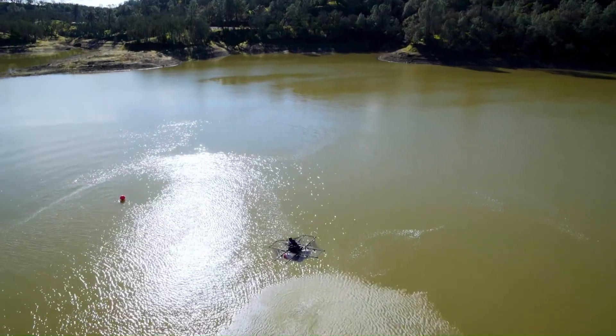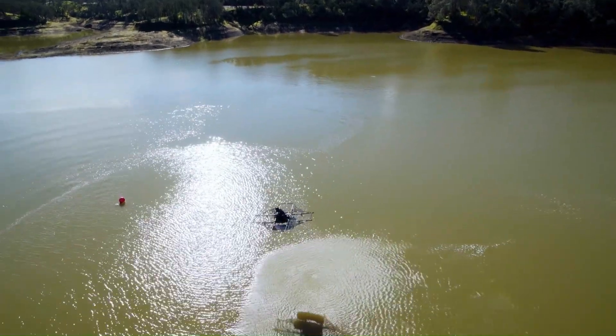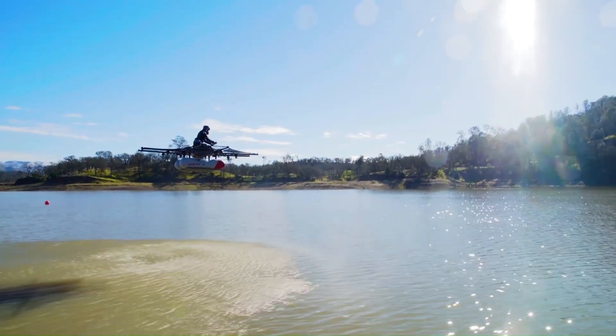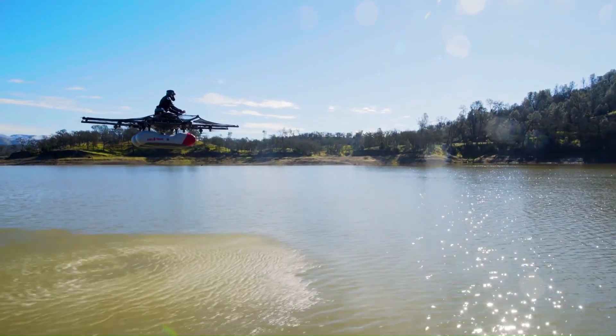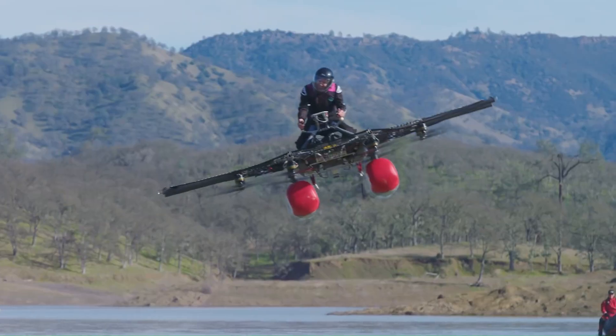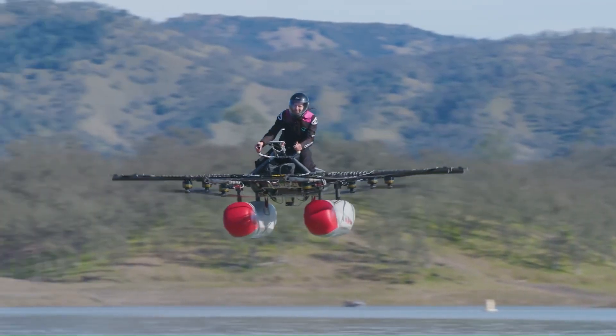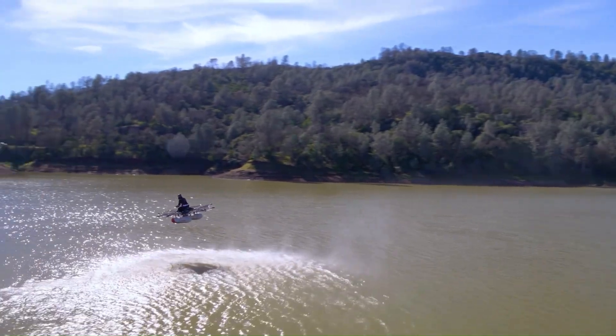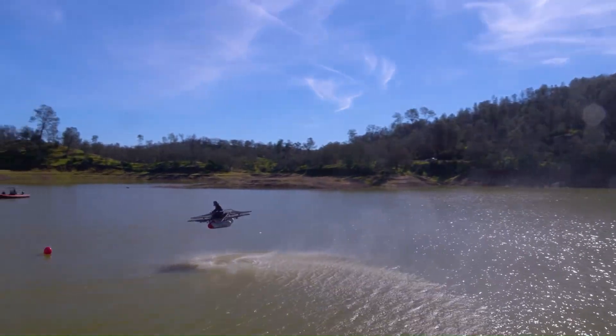The Kitty Hawk Flyer operates between three to ten feet off the water and is powered by 10 independent fans. Designed for recreational use over water, it could fly for up to 20 minutes on a single charge. Despite its innovative design and futuristic appeal, the Kitty Hawk Flyer was retired in 2020 as the company shifted its focus to other aviation projects.